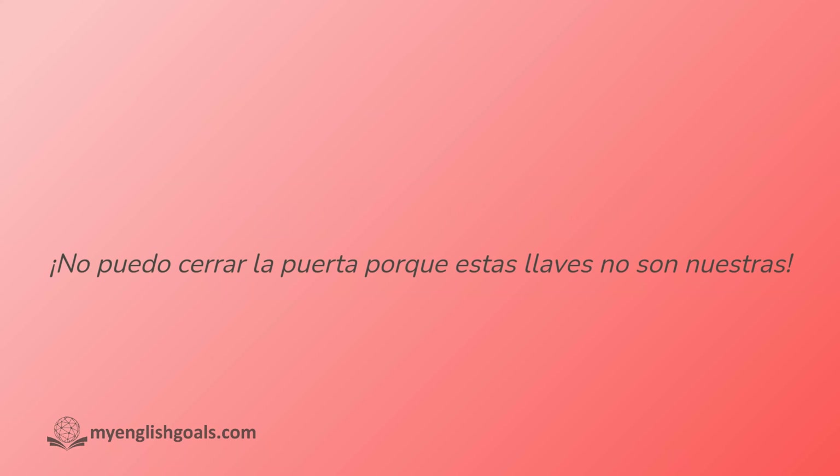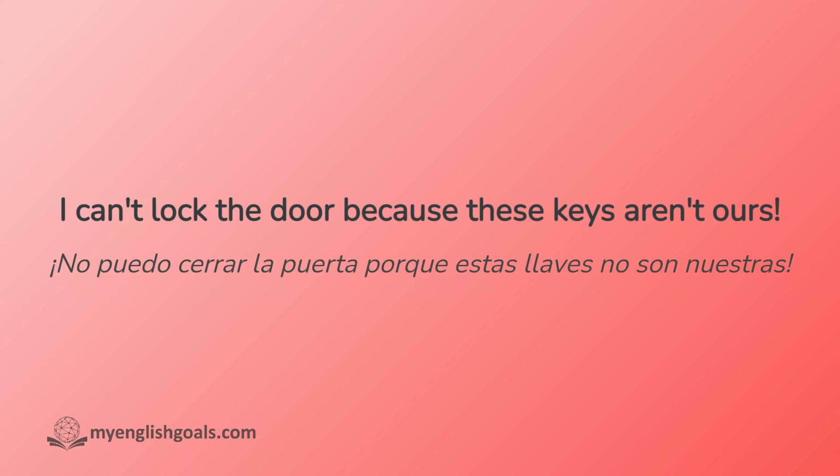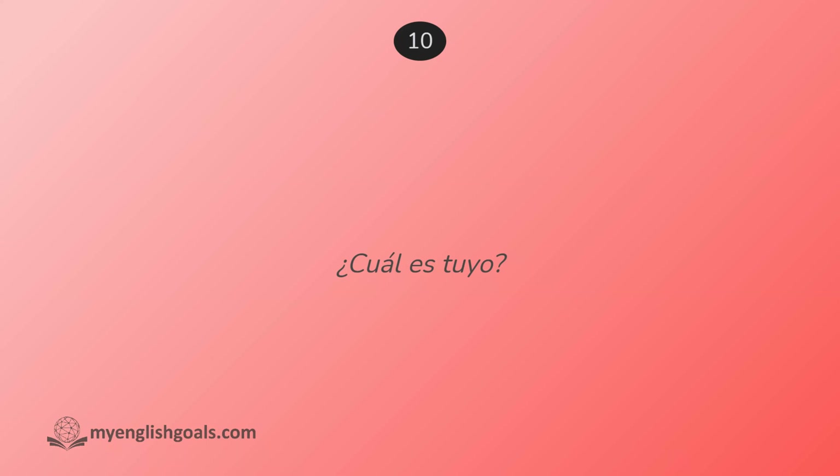No puedo cerrar la puerta porque estas llaves no son nuestras. ¿Cuál es tuyo?